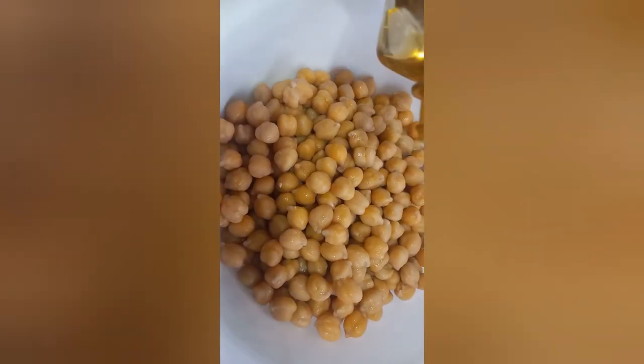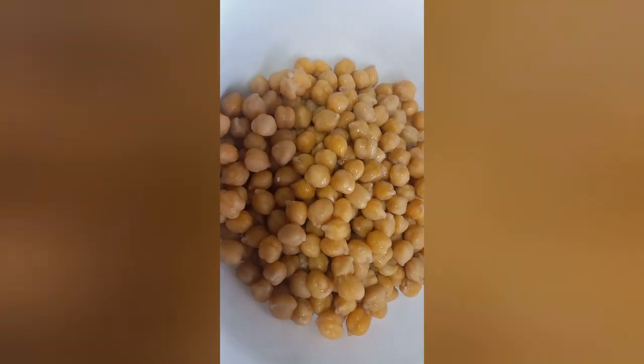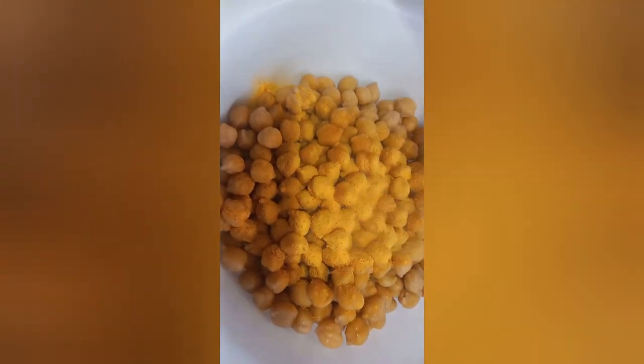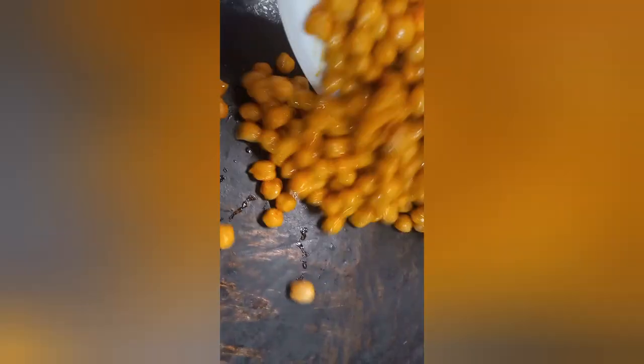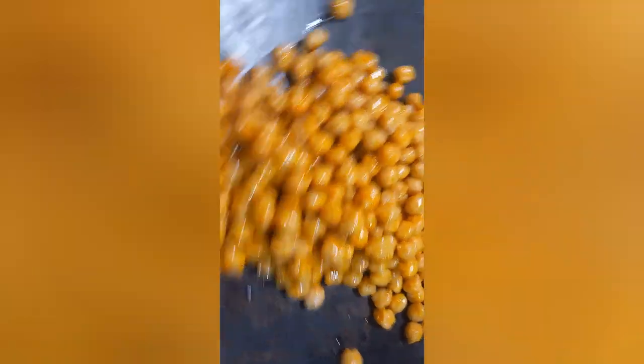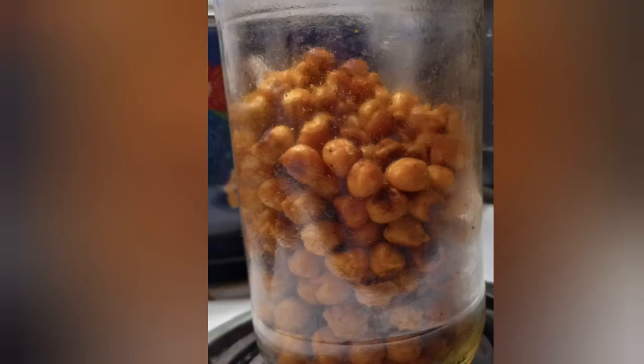The next snack is some roasted chickpeas. My oldest had recently asked me to make roasted chickpeas, so I thought this was the perfect opportunity to try them out. I chose to season mine with some popcorn seasoning — the cheese flavor — and then some oil. You could season them with salt and pepper, or any seasonings you have on hand. I just baked them in the oven. That is the only picture I got of them before they were devoured.